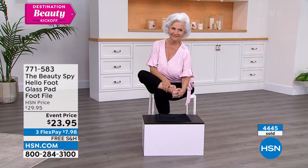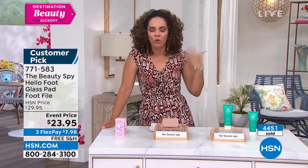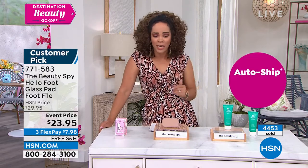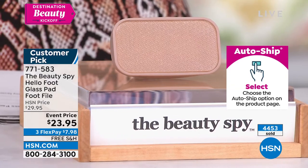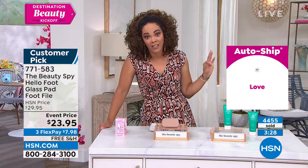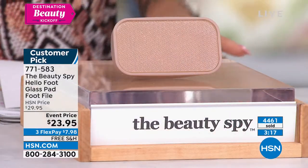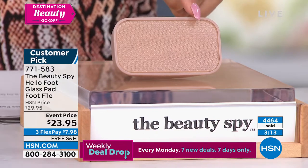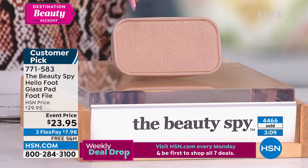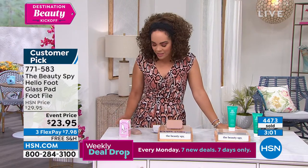Someone from California says: 'Fabulous product, results are great, will purchase again.' But really, once you purchase once, you're good — though you could gift it to someone. Men can use this too. There's no age or gender for taking care of your feet. Another perfect five-star review: 'I'm absolutely in love with this foot file.' It's got to be good if someone's saying that. And another: 'I've used countless foot files — from manual to electric. This one is my favorite.' Seven dollars and some change to get it home. Item number 771-583. This is our Destination Beauty kickoff with a full hour of Beauty Spy.